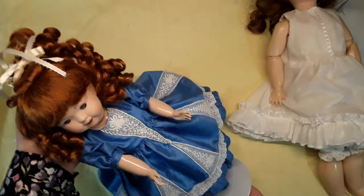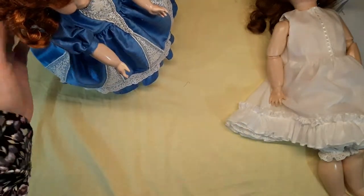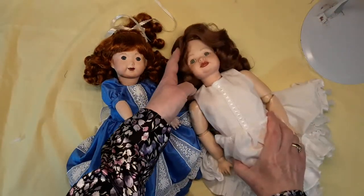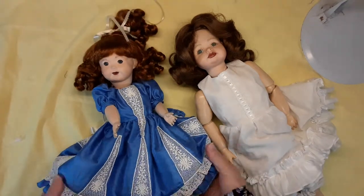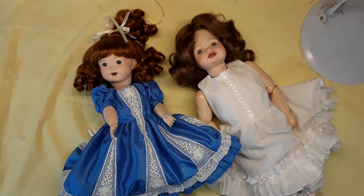If you're interested in any of these dolls, be sure and email me at dollfashion77@gmail.com. I'm not sure yet how many of the dolls that have been up lately are still available, but give me a call or an email and we'll see if we can find one for you.